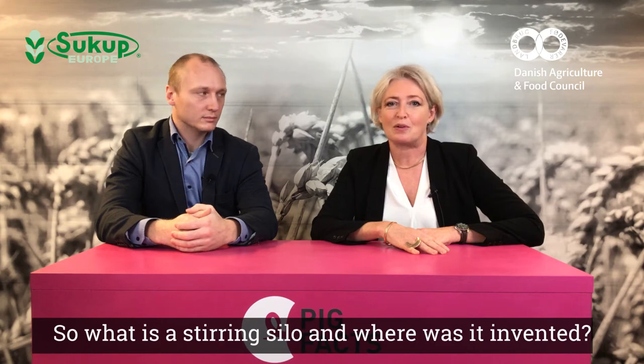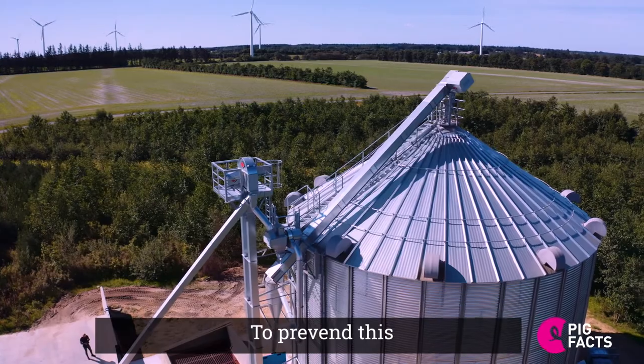So what is a stirring silo and where was it invented? The stirring silo was invented in the 60s by Eugene Sukup in Iowa, USA. Eugene experienced pockets of grain in a storage silo where the grain overheated and got spoiled. And to prevent this,